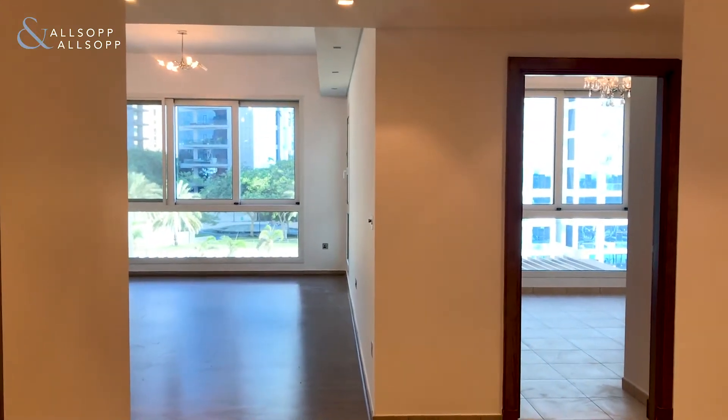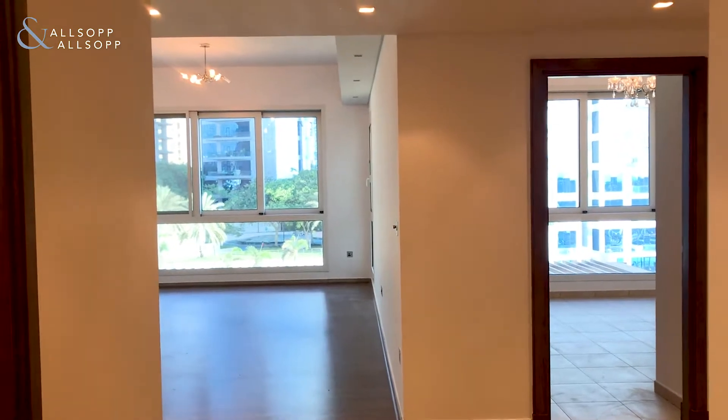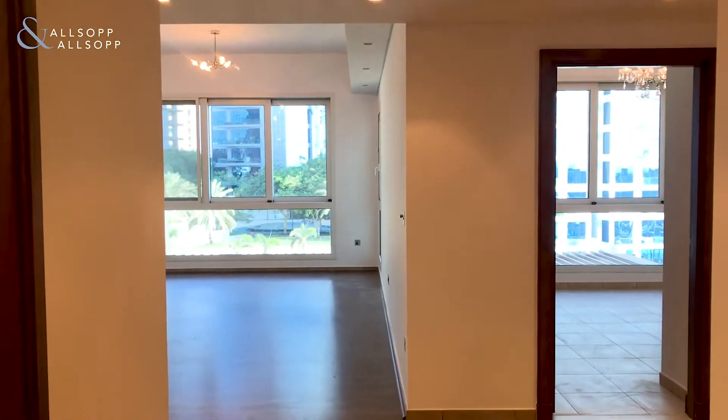Hi guys, good afternoon. It's Nathan Hemingway here from Allsop and Allsop, and I'm here today to show you my new listing, which is a low floor B type situated in Marina Residences 1.